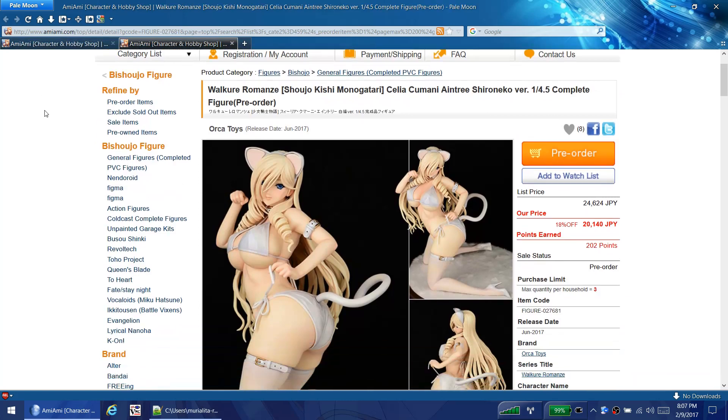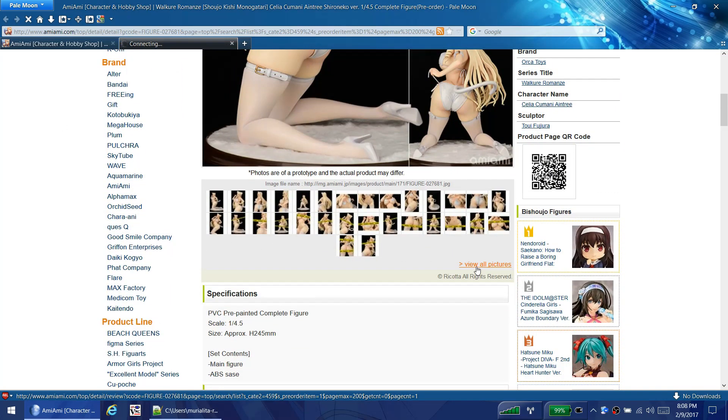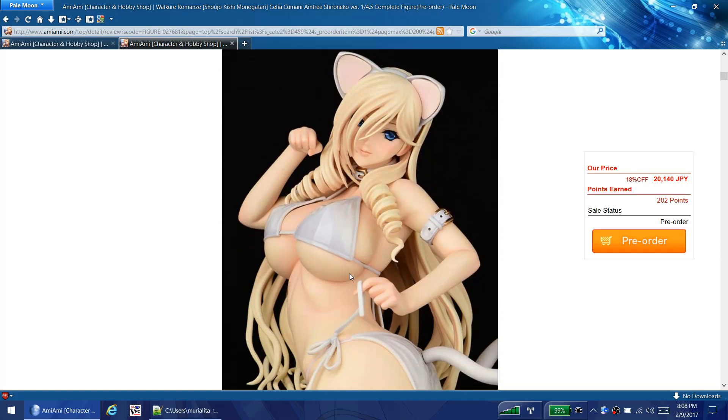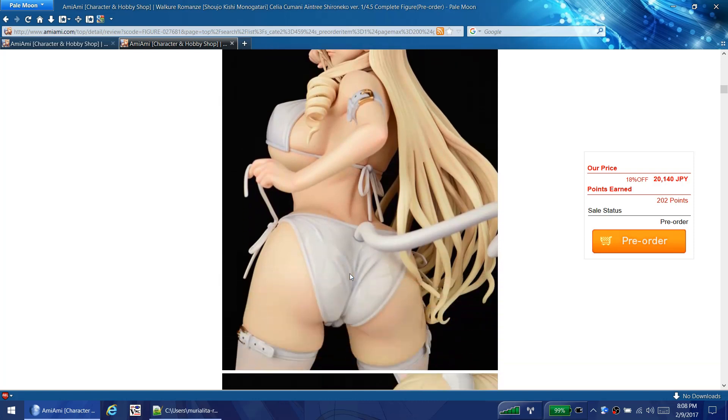This one is Celia from Valkyrie Romance. It's a very new type show - I did enjoy it and some of the characters are very beautiful. Celia is annoying because she's supposedly so great and it was just annoying how everyone worshipped her. But putting that aside - this figure doesn't do it for me. Her boobs are too big and her butt is too big. There's nothing wrong with girls in this body shape or anything, but this just does not do it for me.